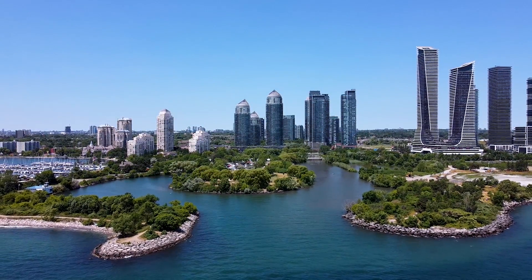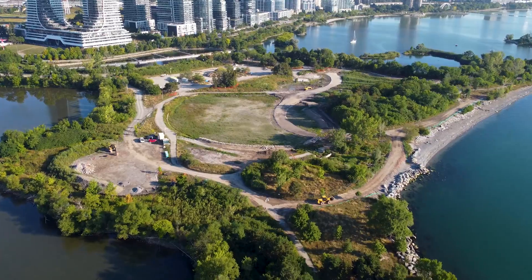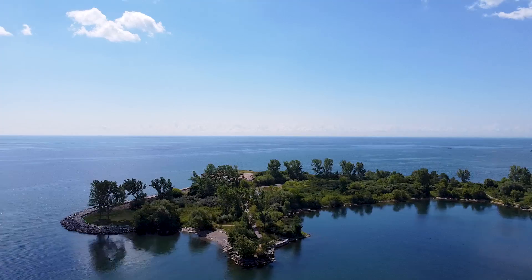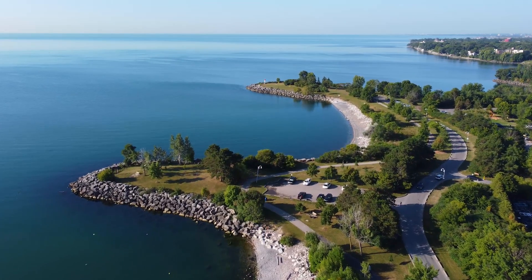At the time of filming this video in summer of 2022, the east side of the park has been closed due to construction. It's going through a revitalization process as well as shoreline restoration. But here's the good news — I've been to both parks in the past, so I know exactly what both have to offer. I do prefer one over the other, and if you stick around I'll let you know which one I like best.